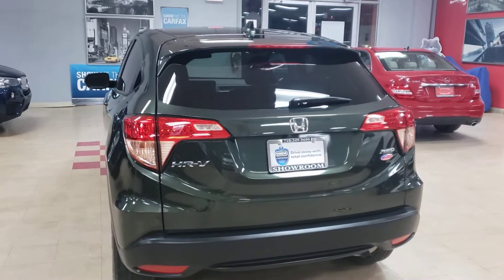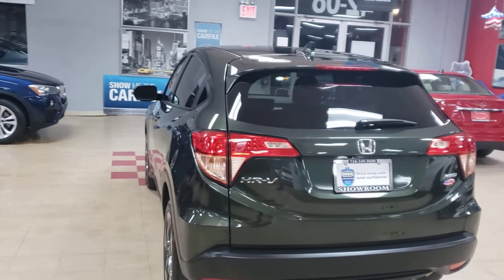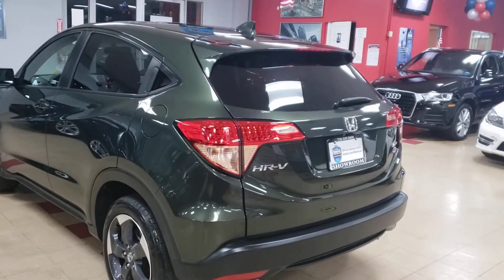I'm not even going to lie to you, I don't even know what year this thing is. I think it's an '18 but I'm going to check in a minute because I forgot. I think it's an '18.